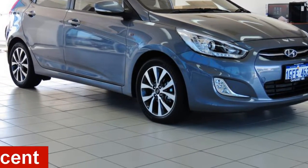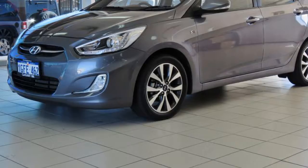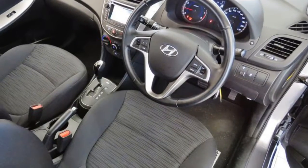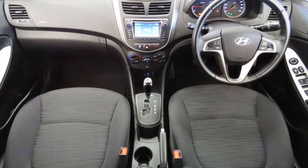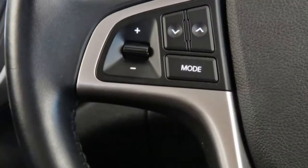In the market for a 2015 Hyundai Accent? This Accent has an efficient 1.4 litre engine and a smooth shifting automatic transmission. The attractive silver exterior is complemented by its stylish interior. This vehicle has all the features you could dream of.